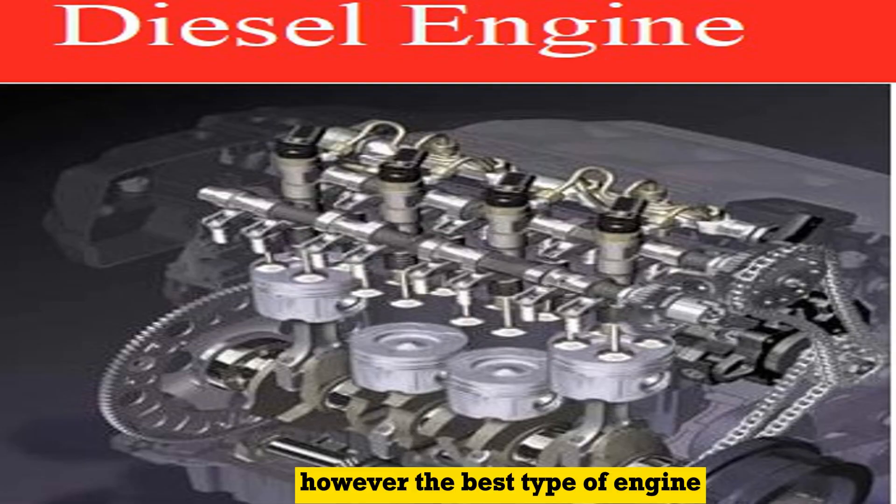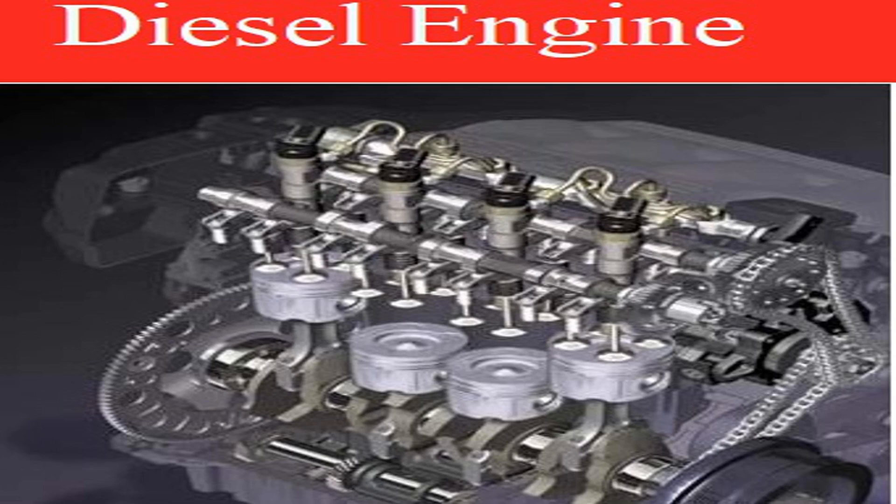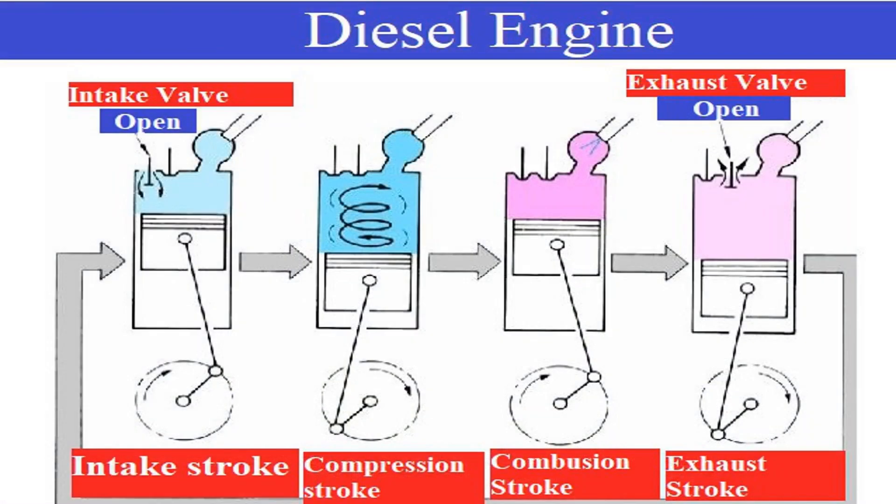The best type of engine for you will depend on your individual needs. If you are looking for a fuel-efficient and powerful engine, then a diesel engine may be a good option for you. However, if you are looking for a quiet and economical engine, then a petrol engine may be a better choice.